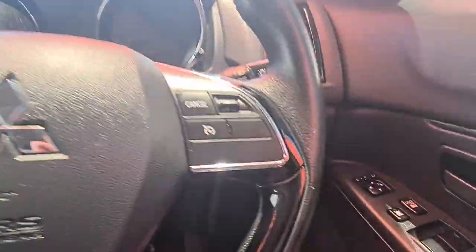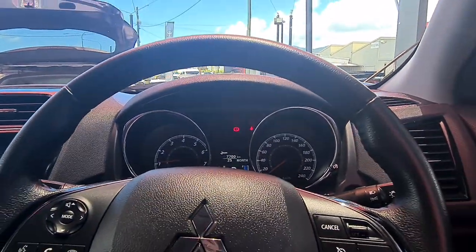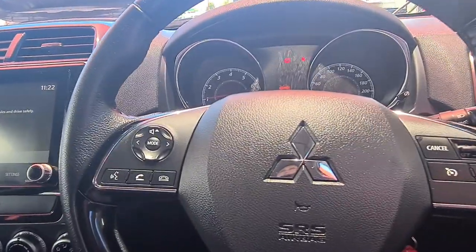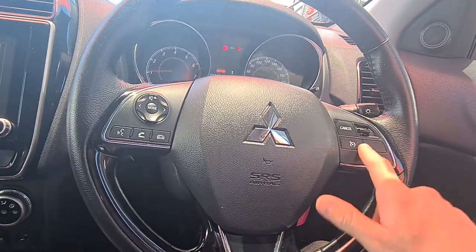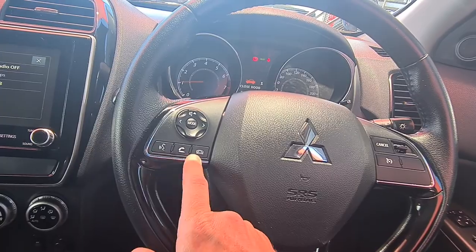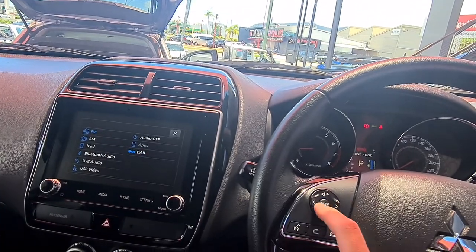We'll jump in and start that up for you. The ignition is on the right-hand side — put on the brake to start it up. Pretty easy. I love Mitsubishi setups — they're really simple but give you everything you need. Up on the steering wheel, cruise control is all over here — on and off, set and reset. Your Bluetooth controls are here too: voice commands, answer and hang up. And of course your radio controls — you can flip between AM, FM, and Bluetooth all from there.